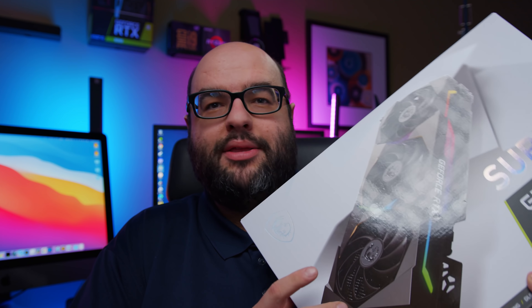GPU prices have been going up a crazy amount. Last week I picked up from Newegg this RTX 3070 for $800, and that's MSRP. I'm going to tell you why prices are set to go up even more.